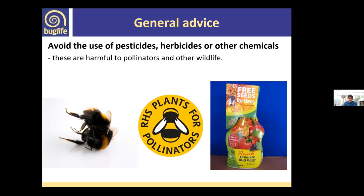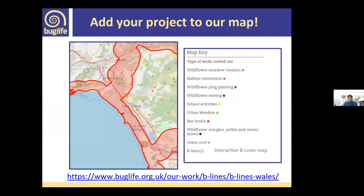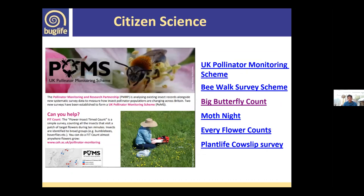Coming back to Beelines — there is an interactive Beelines map on our website. If you're within a Beelines area, we'd love to hear from you. You can log in and tell us about your patch of land, how big it is, and add a photo. It helps create dots on the map, showing where we have connectivity and where blank spots need to be addressed. It would be really nice to have some dots from the meadows group — there's a link at the bottom of the slide.